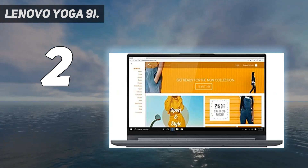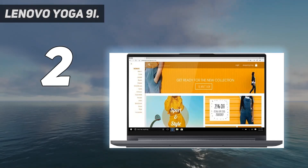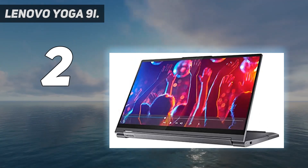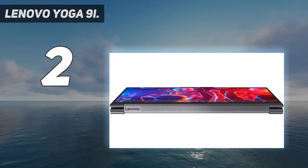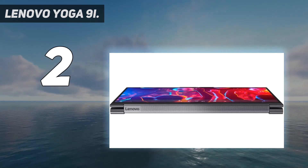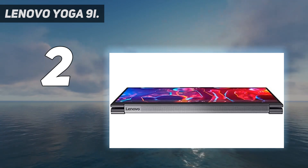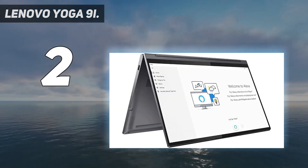Key specs include: Windows 10 Home, Intel Core i7-10750H, 15.6-inch FHD IPS 500 nits glossy display with HDR 400 and Dolby Vision, Nvidia GeForce GTX 1650 Ti with 4 GB GDDR6, and 16 GB soldered DDR4-2933 memory (not upgradable).